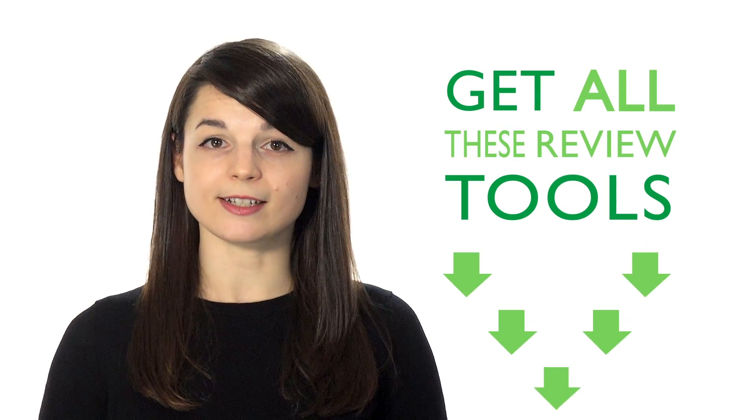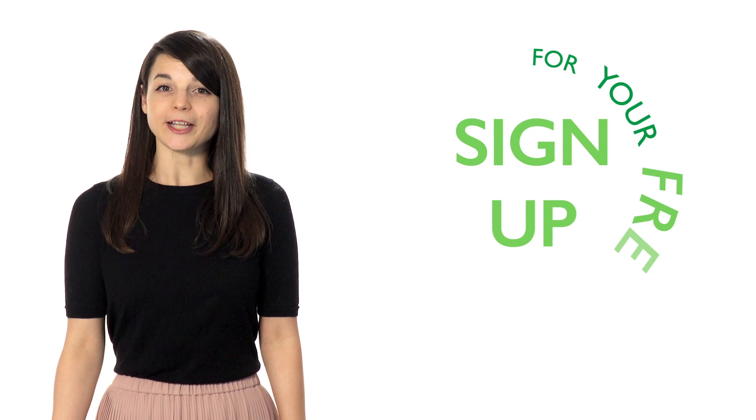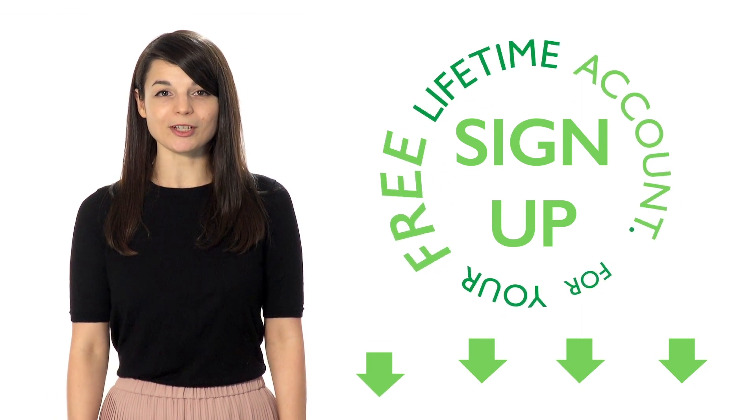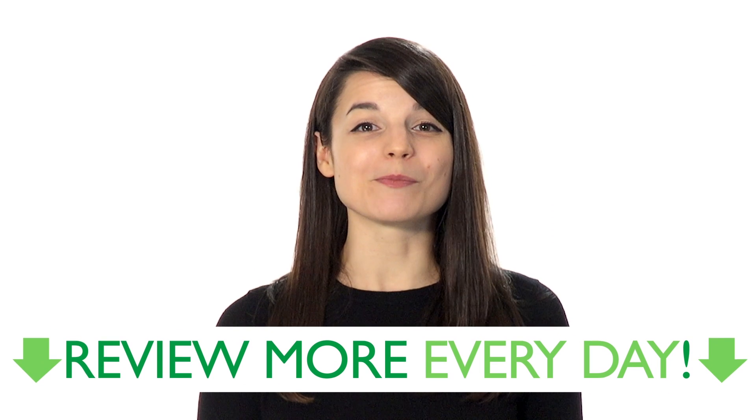You'll be able to improve your communication skills using these five simple review techniques. Increase your understanding of your target language. If you're interested in getting all these review tools, sign up for your free lifetime account. No credit card required, and you'll get the best free online resources. Start reviewing more every day.